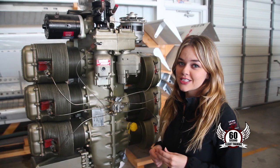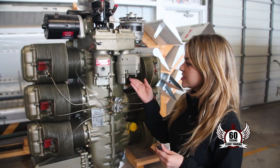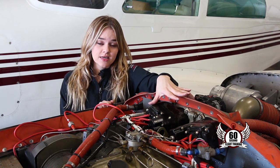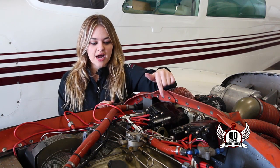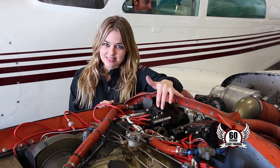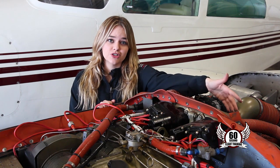Modern piston engine airplanes have a dual ignition system, which means they have two sets of spark plugs, each supplied with energy by its own magneto. Two separate magnetos — left and right — supply the energy to the two spark plugs contained in each cylinder. Each mag fires one spark plug per cylinder, creating an efficient redundant system that allows the engine to operate at full power independent of the engine driven alternator.